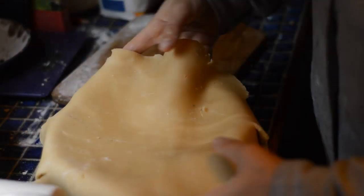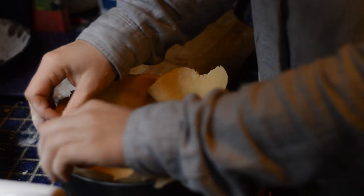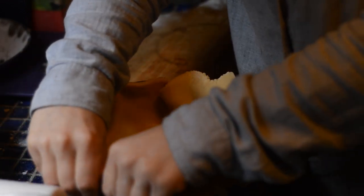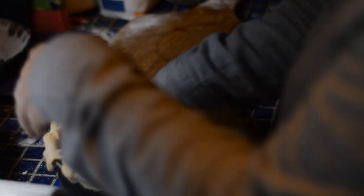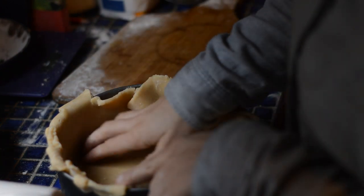The nice thing about using a cake tin was that it was a lot easier to get the pie — well, it's called a pudding but it has pastry around the edges and a filling, so in my head it's a pie — it was a lot easier to get it out once it was cool because I could just unhook the tin.